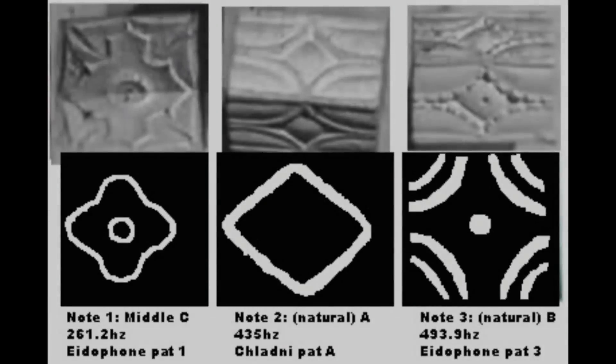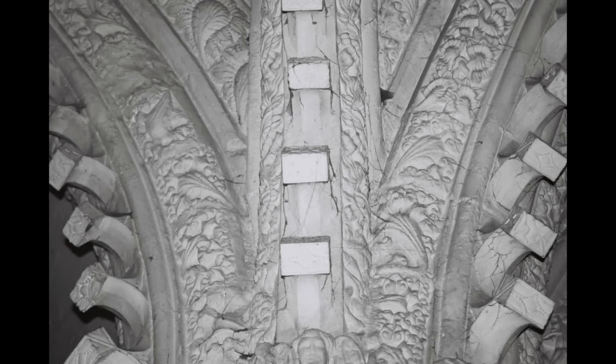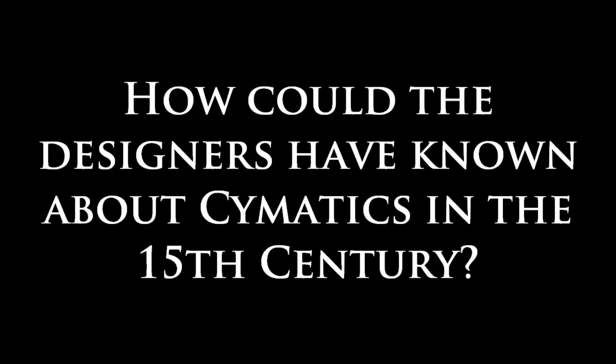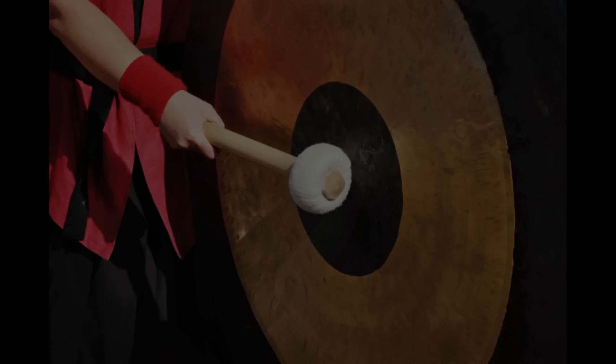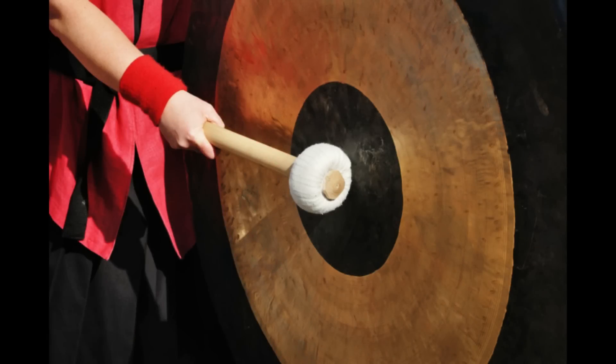Several of Chladni's patterns bear a striking resemblance to the geometric patterns carved onto the Rosslyn cubes. Cymatics is a visualisation of sound and vibration in particulate matter and liquids, and is found in the art and design of cultures from around the world and across the centuries. Most significantly, it is found in China, dating back through 5,000 years of musical history.